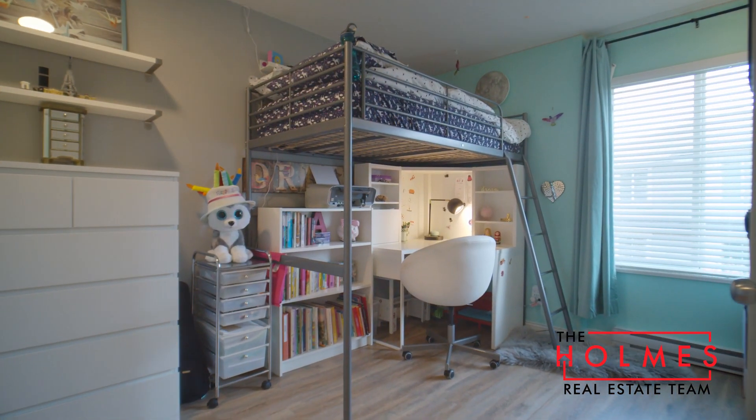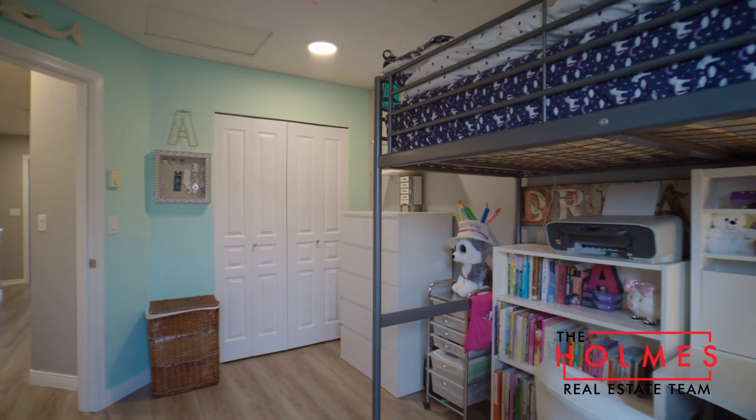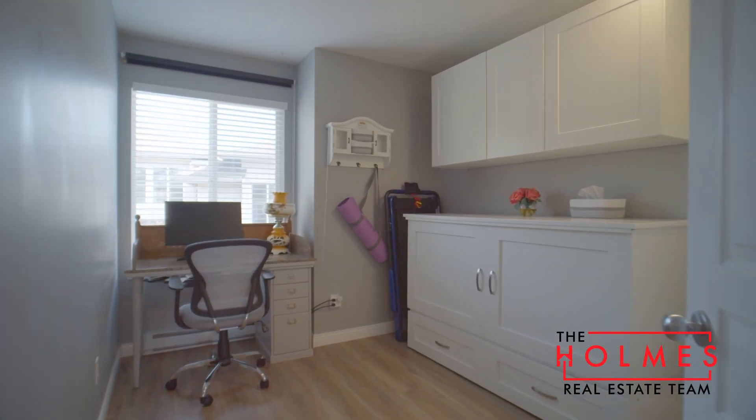Upstairs features three large bedrooms, new floors, and a new bathroom reno complete with new vanity, toilet, tub, and tiling.